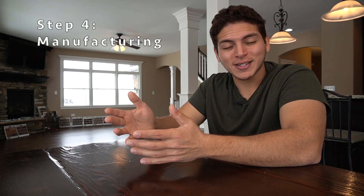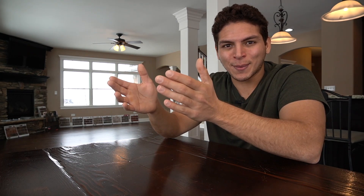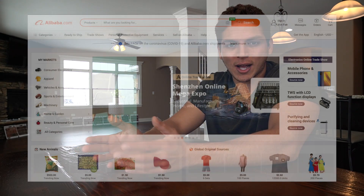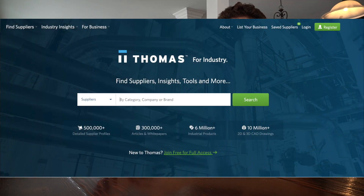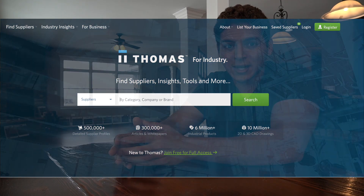Step four is finding the right manufacturer for your product and placing your first order. This can be a super anxiety-filled and stressful part of the Amazon journey, but if you take it one step at a time you can definitely do it. You're going to utilize two websites to find manufacturers. Number one is alibaba.com — this is where basically all overseas manufacturers are. The majority of my orders are via Alibaba and made in China. However, I do have one product found on ThomasNet, which lists suppliers and manufacturers in the United States, that I was able to have manufactured at a profitable price.